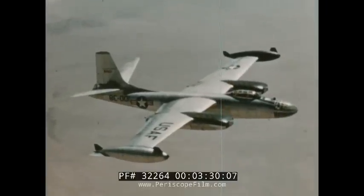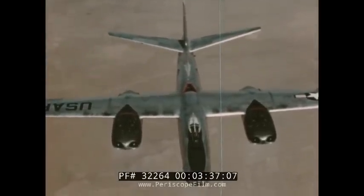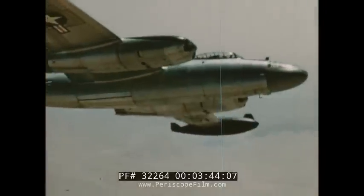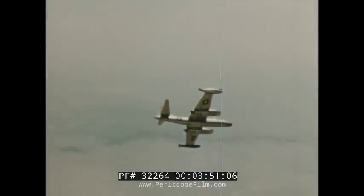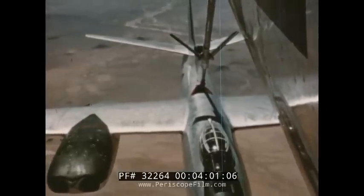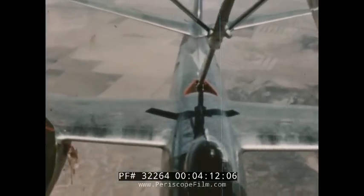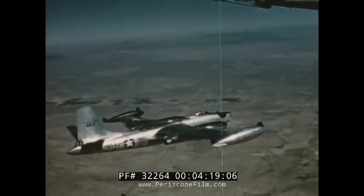Aerial refueling for the B-45 Tornado jet bomber can also be made in the same manner. This model of the Tornado is the RB-45C, a photo reconnaissance version of the airplane. It carries photographic equipment instead of the normal 10-ton load of bombs usually tucked into the bomb bay of the 550-mile-an-hour bomber. From a single point topside, all Tornado fuel tanks can be filled from the tanker airplane in a very short time, adding hundreds of miles to the airplane's range and enabling it to remain in the air for indefinite periods to take reconnaissance photos from ground level up to an altitude of over 8 miles.